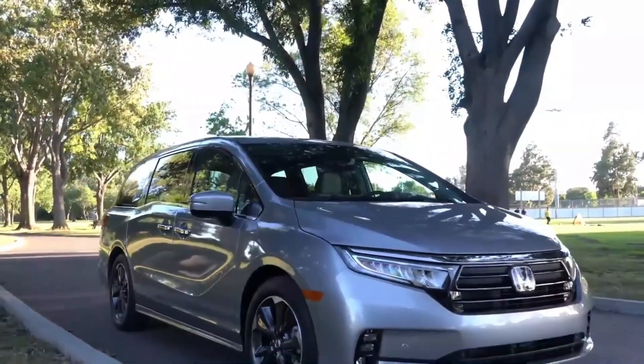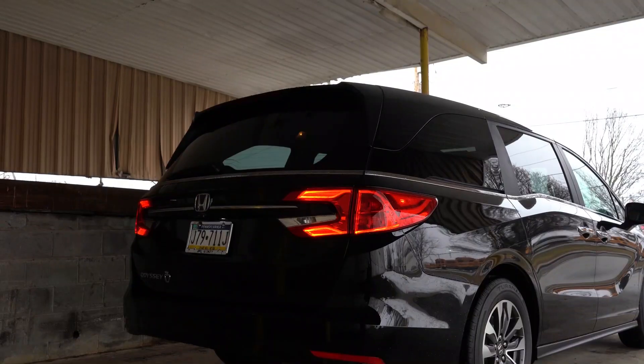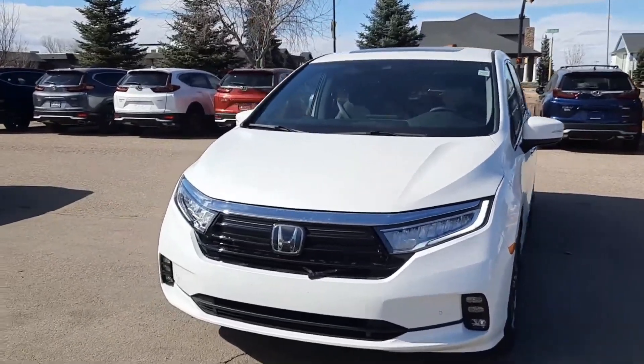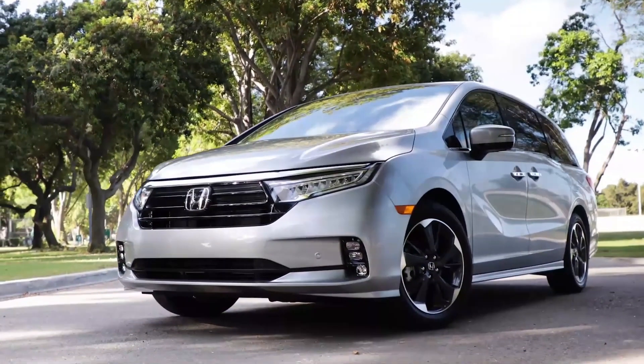All of the exterior components of the sport trim are finished in a matte black color, including the grille, the headlamp, fog light trim, the door mirrors, the B and C pillars, and the 19-inch wheels. Platinum white pearl, crystal black pearl, and radiant red metallic are the three exterior colors available when purchasing the sport trim.